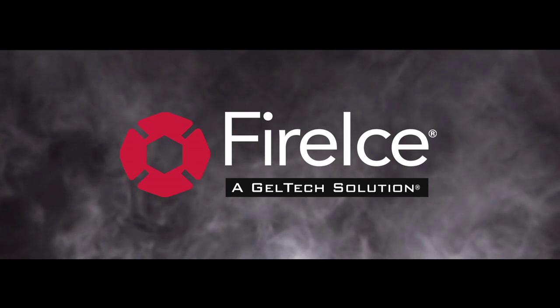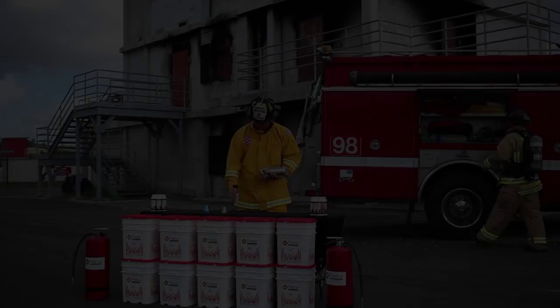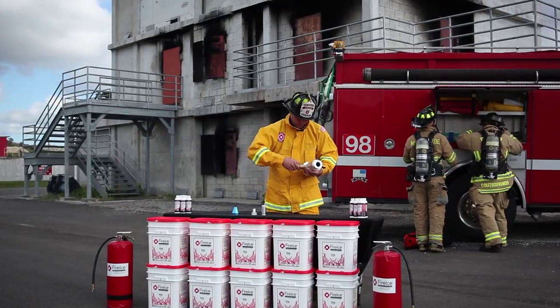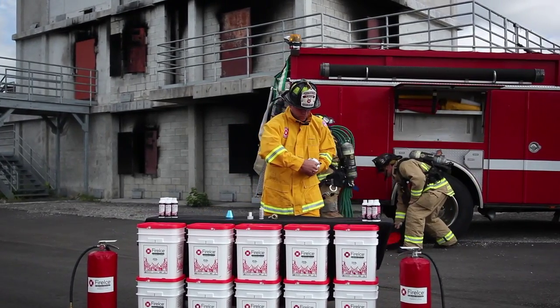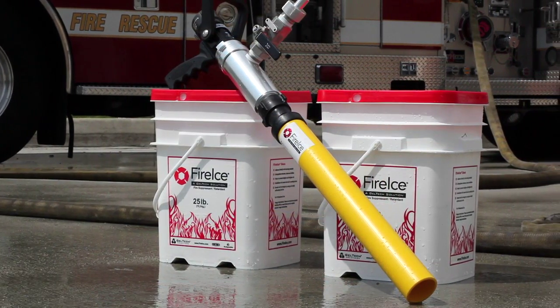Fire ice is the latest in cutting-edge fire suppression technology. Fire ice is a versatile tool for direct fire suppression or as a medium-term retardant for exposure protection. The effectiveness, ease, and versatility of fire ice makes fire suppression safer for firefighters, allowing them to do more with less in a resource-limited environment.